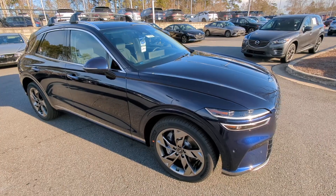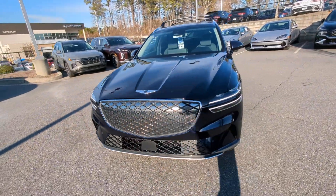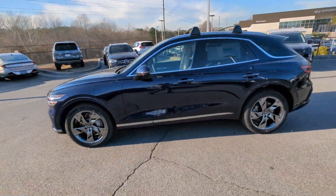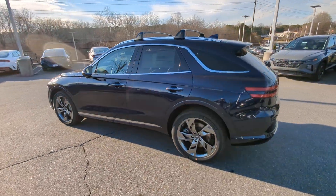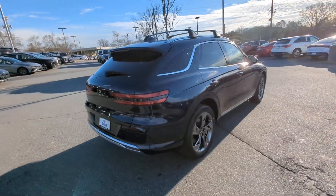Can you see yourself in the 2024 Genesis GV70? Enjoy a view of this stunningly elegant Genesis GV70. Athletic, luxurious, and sophisticated, it has been masterfully crafted to inspire confidence and satisfy your hunger for driving pleasure.